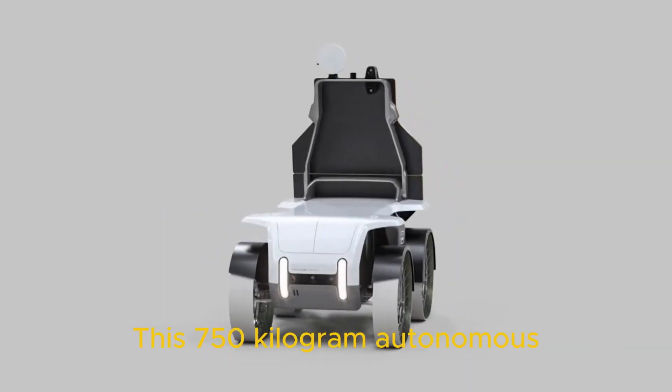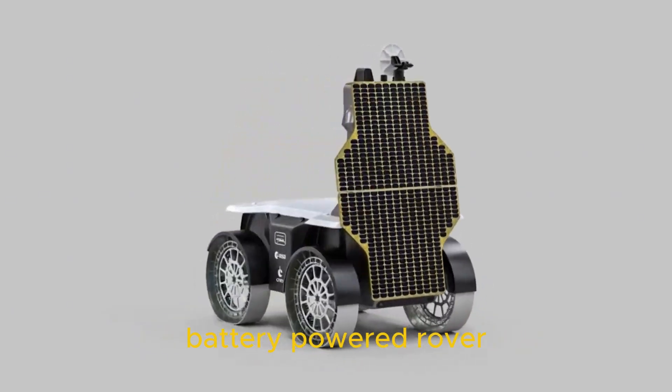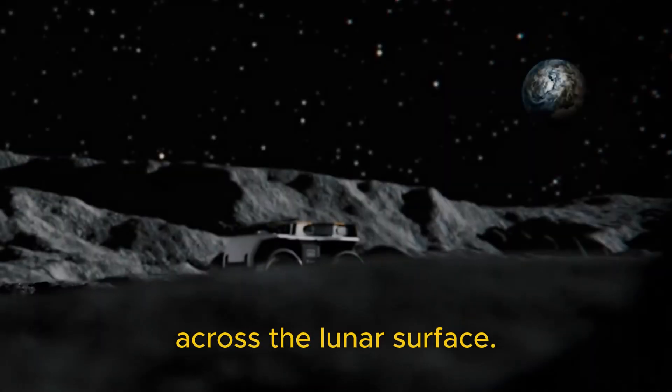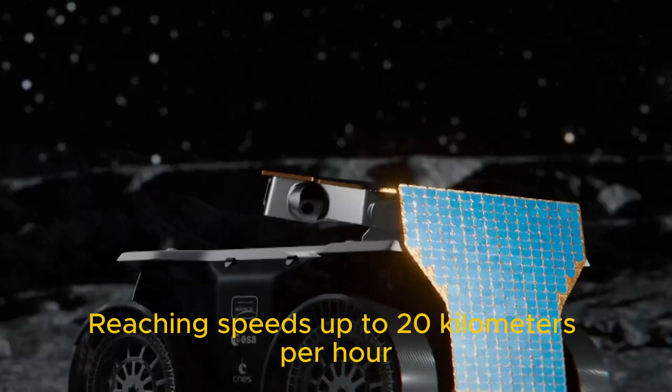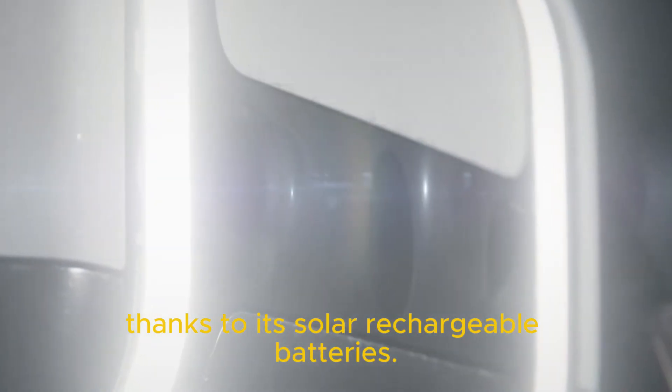This 750 kilogram autonomous battery-powered rover is designed to carry a variety of payloads across the lunar surface, reaching speeds up to 20 kilometres per hour, thanks to its solar rechargeable batteries.